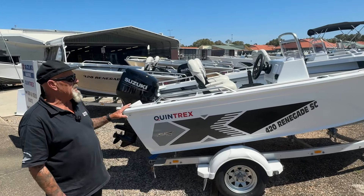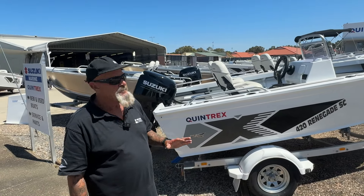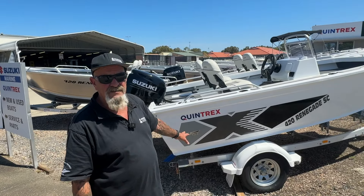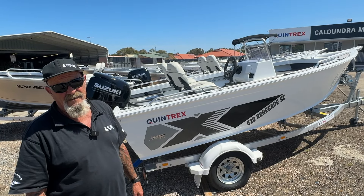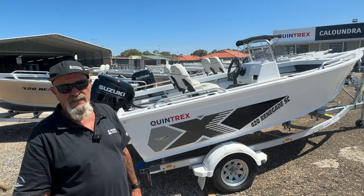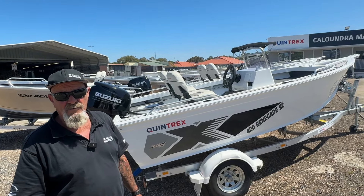This boat here, at the moment, we've probably got about five or six left. Drive away, registered, inshore safety — $28,500. You'd have to be a fool to knock that one back. Price it up — that's the best price you're going to get for one of these.